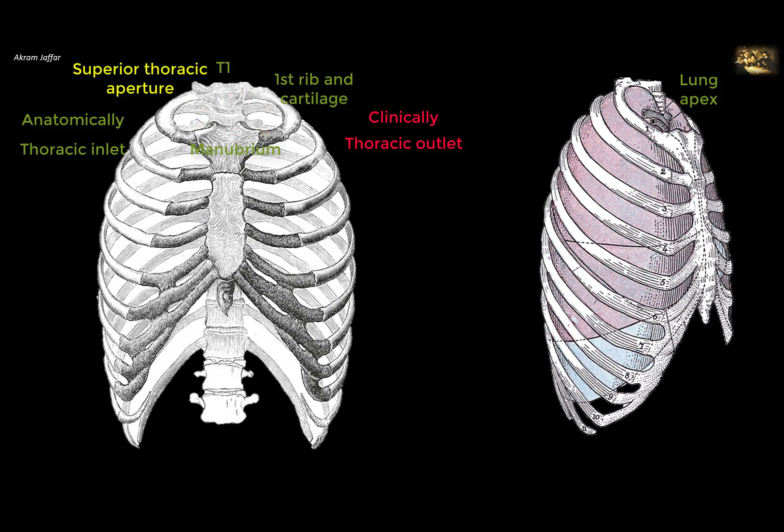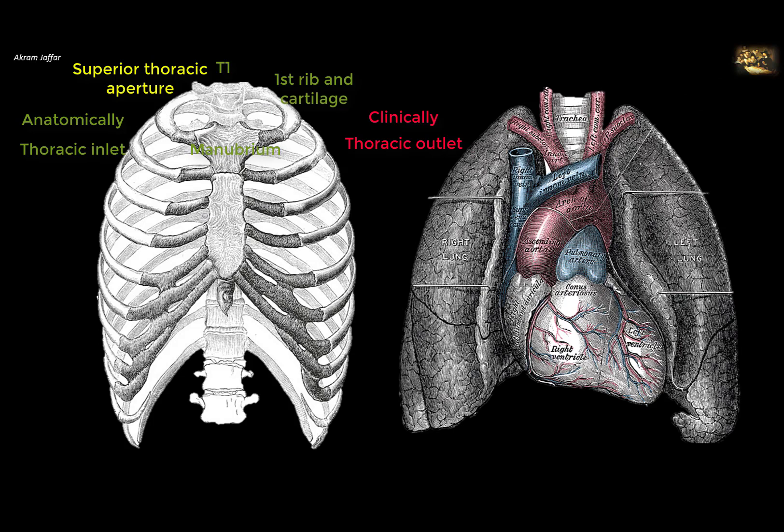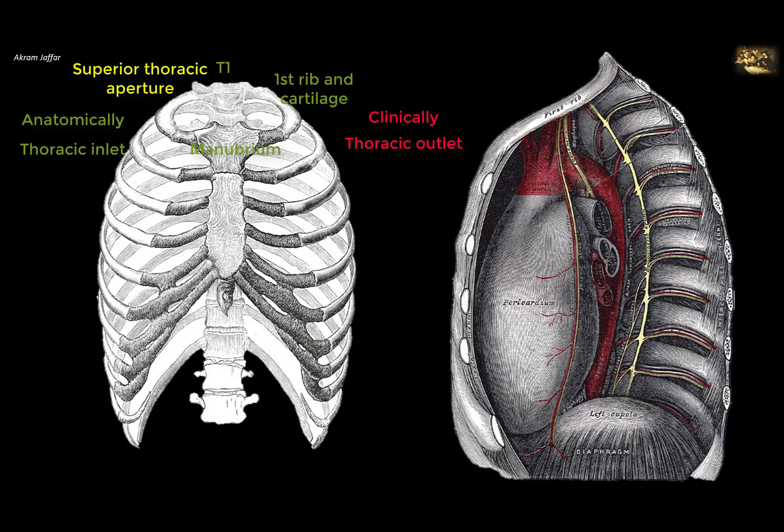In clinical textbooks, it's called the thoracic outlet because there are important vessels that leave the thorax here, like the branches of the arch of the aorta — the brachiocephalic trunk on the right side, the left common carotid, and the left subclavian arteries.